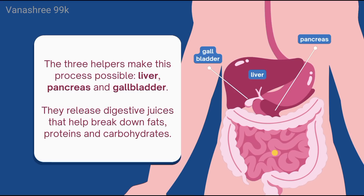Three helpers make this process possible: the liver, pancreas, and gallbladder. They release digestive juices that help break down fats, proteins, and carbohydrates.